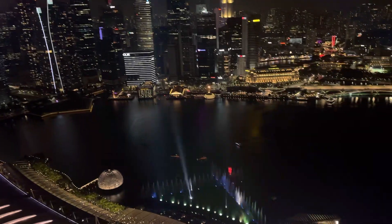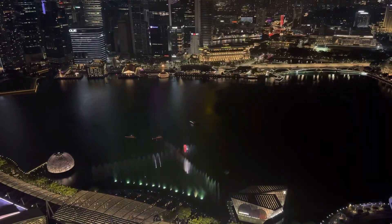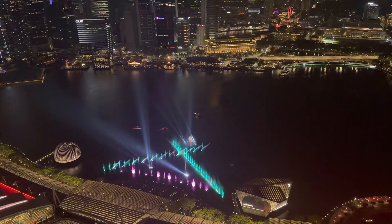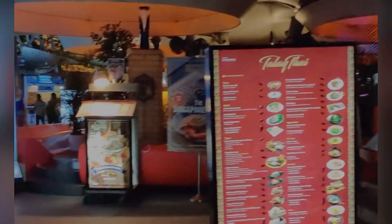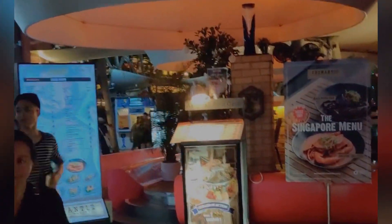Marina Bay Sands is one of the most renowned hotels in the world. It has a beautiful infinity pool on the 57th floor. There is no better way to take in the beauty of Singapore and its glittering city skyline than being here.